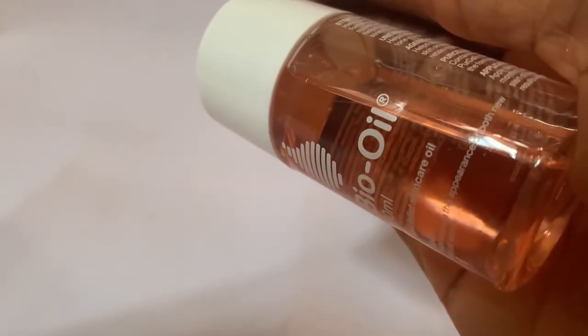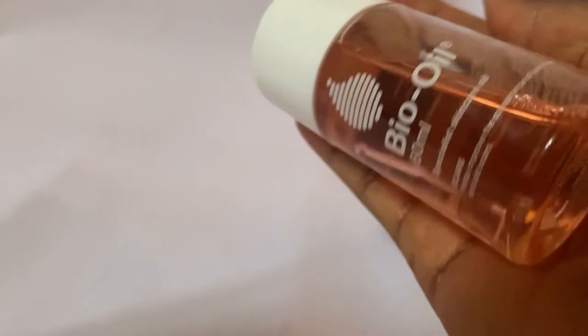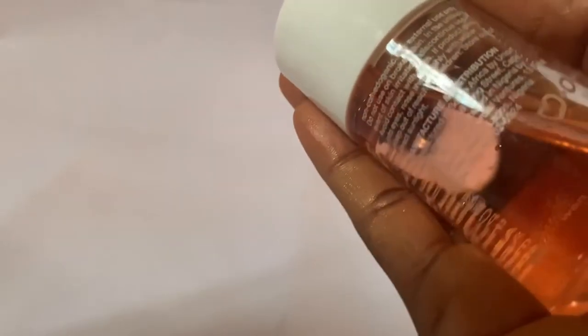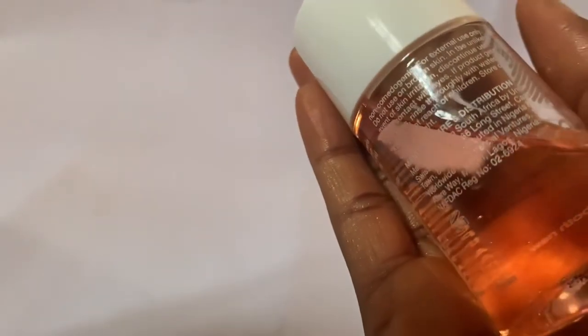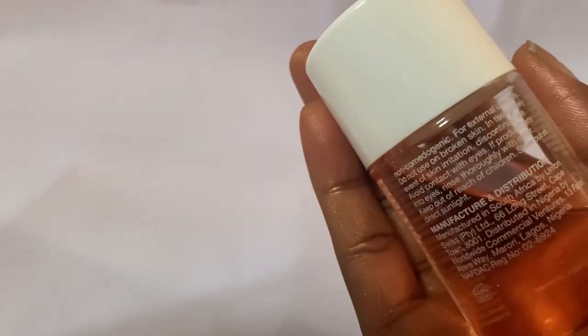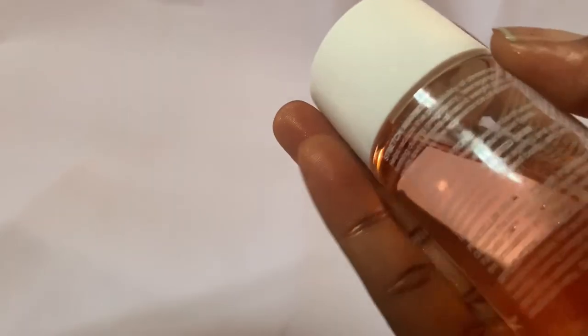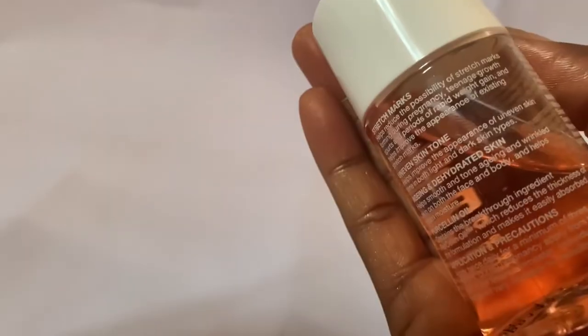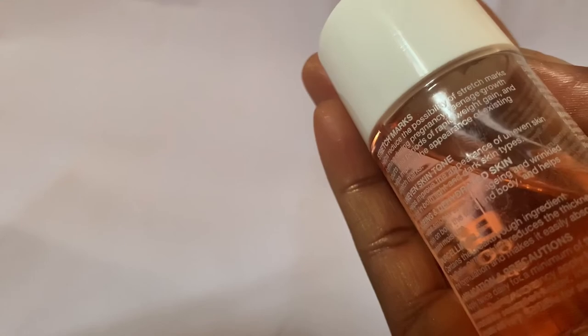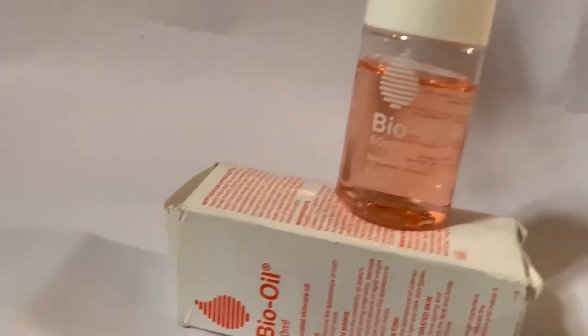It is very different from what is written on the fake one. Also, the logo does not have two colors — it is only one color. I hope after this you'll be able to make your choice. No one should ever have to go through buying a fake product that could damage their skin. It happens not just in Nigeria but in other countries as well. Thank you so much for watching, I'll catch you later — bye!